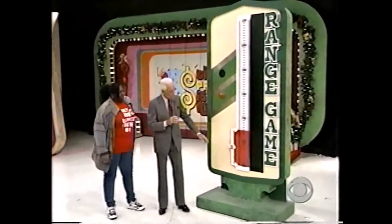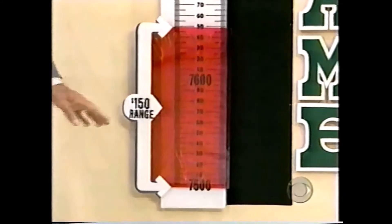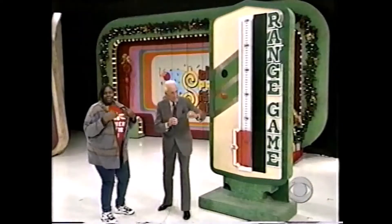You are about to play Ranger Game, and before we see the prize, I want to point out that it has to be at least $7,500 in prize. That sounds good. What is it?